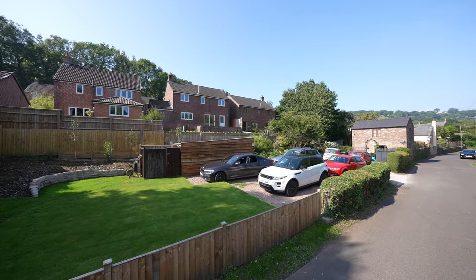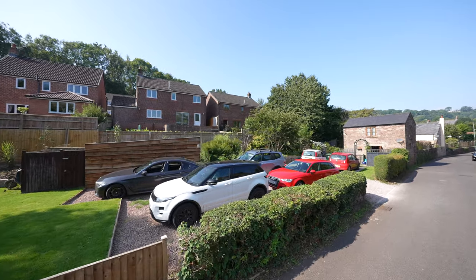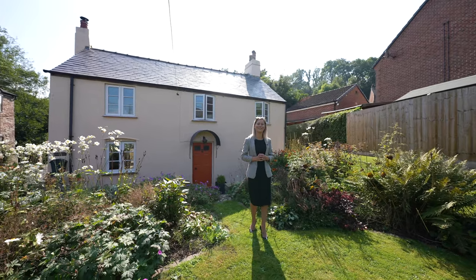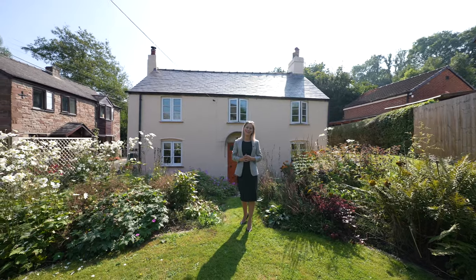We also have this detached garage and private parking for several vehicles. So if these two cottages with extensive gardens and courtyards is something that you think could be for you, then get in contact with us today.